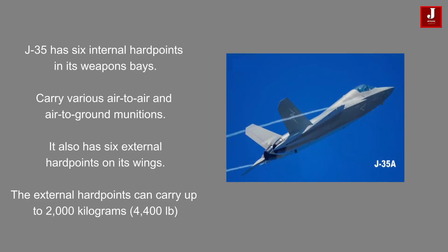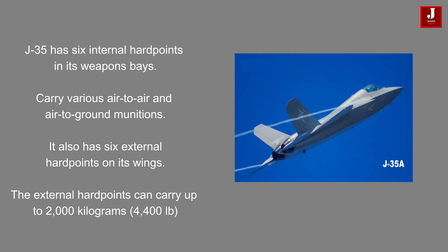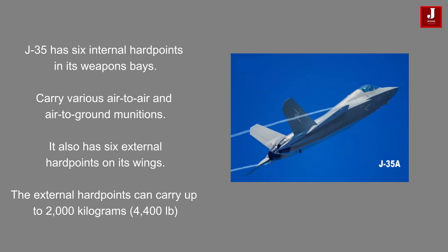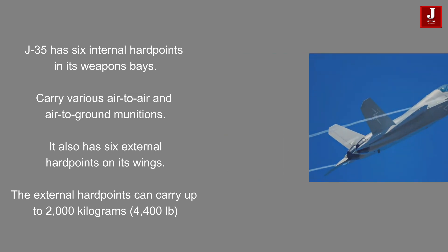The J-35 features a total of six internal hardpoints within its weapons bay, designed to carry a variety of air-to-air and air-to-ground munitions while maintaining its stealth profile. Additionally, the aircraft is equipped with six external hardpoints on its wings, capable of carrying up to 2,000 kilograms of external stores.